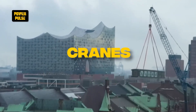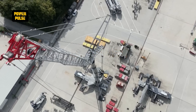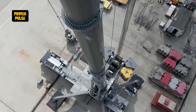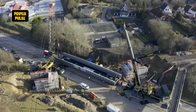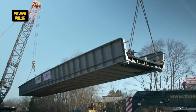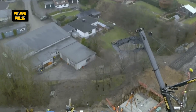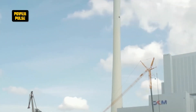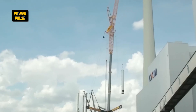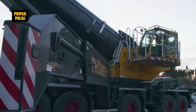Cranes. Cranes are towering figures in the construction landscape, used for lifting and moving heavy materials and equipment across various heights and distances. Their versatility and strength make them indispensable for everything from building construction to large infrastructure projects, with various types designed to suit specific needs, including tower cranes, mobile cranes and crawler cranes.